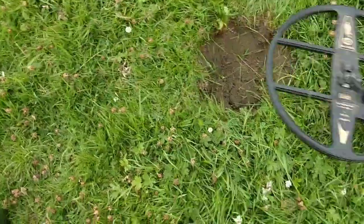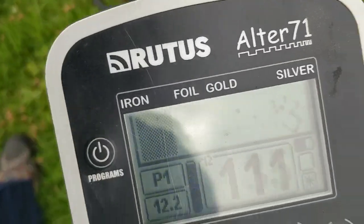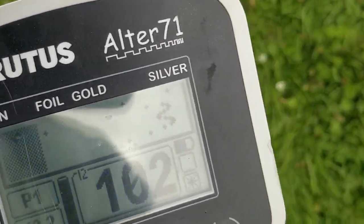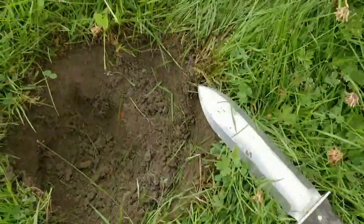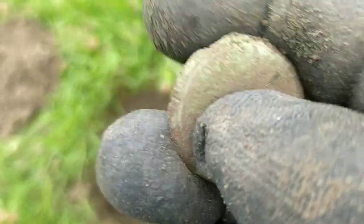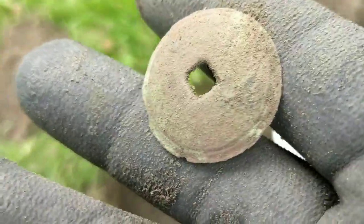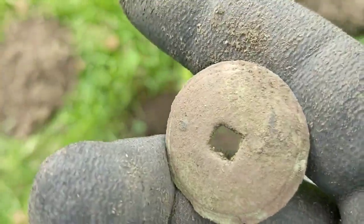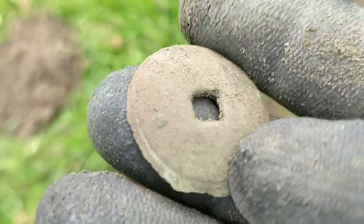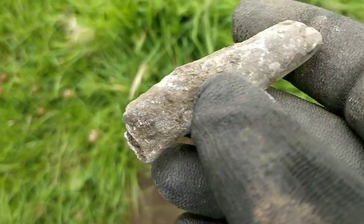The signal's in the hole somewhere — very faint on the surface, a bit all over the place. Down the bottom, about six to seven inches down, looks like an old button. Very thin, looks quite old. After a quick clean, let's see if there's anything to that — interesting. Lots of lead in this field; the color of it suggests quite old lead.